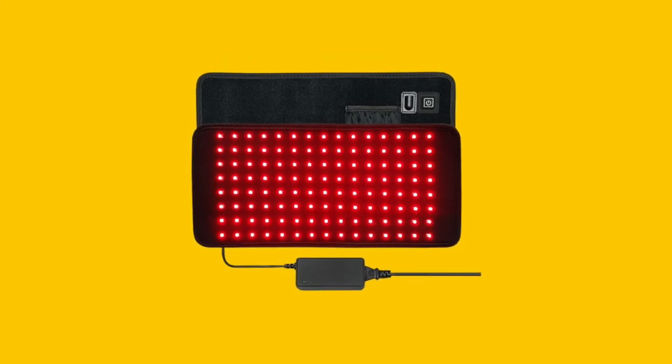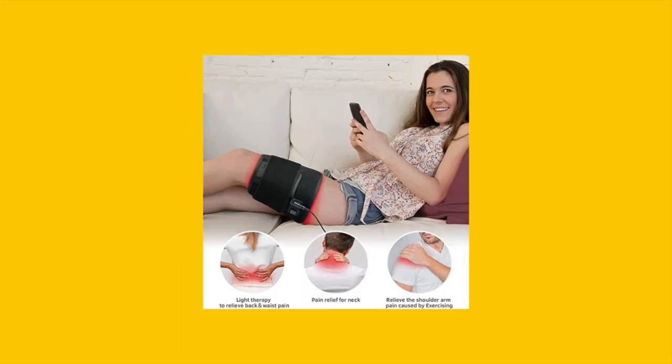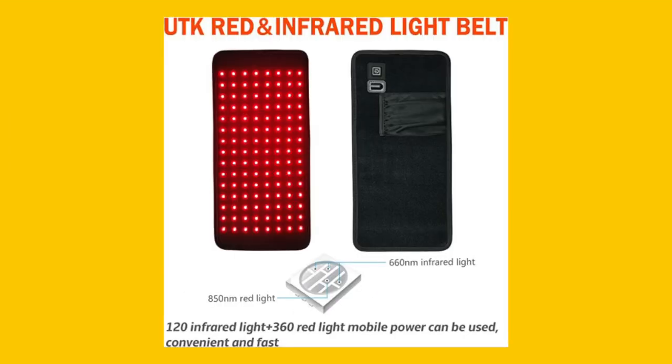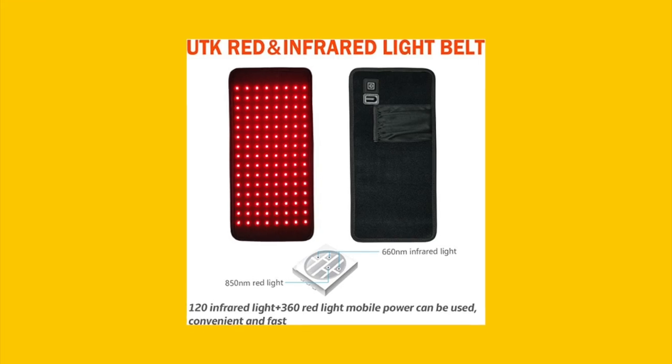Wondering what users think about the UTK Red Light Therapy Pad? In just 30 seconds, get a summary of the top reviews. Reviewers love the ease of use, portability, and effectiveness of the therapy pad.